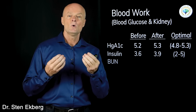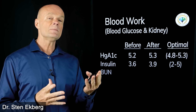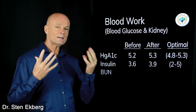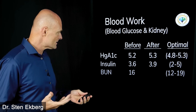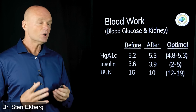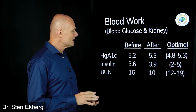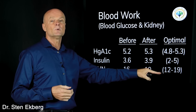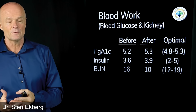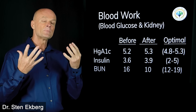Blood urea nitrogen is interesting — that's the nitrogen waste product from protein. When we break down protein, we use some to make tissue, but the excess gets turned into energy and the byproduct is nitrogen. So if we eat a ton of protein, we'd expect that number to go up. Normally it should be between 12 and 19. I started off at 16 and afterwards it was 10 — I don't know why it went that low. If something goes below the optimal range, we'd be concerned about malnourishment, but in my case when I loaded up on food, we're not worried about a low number.